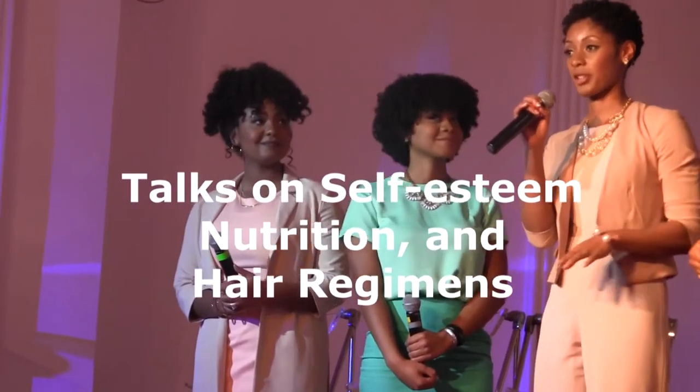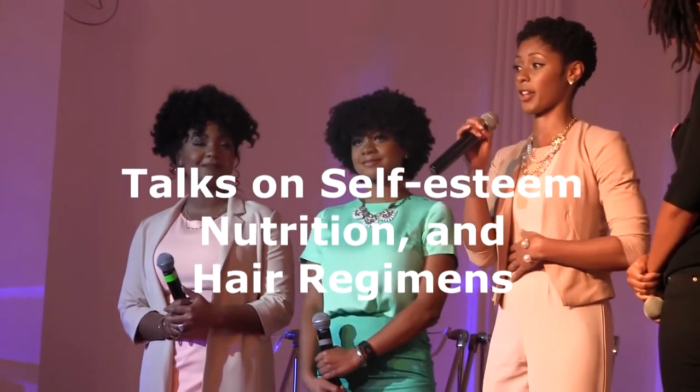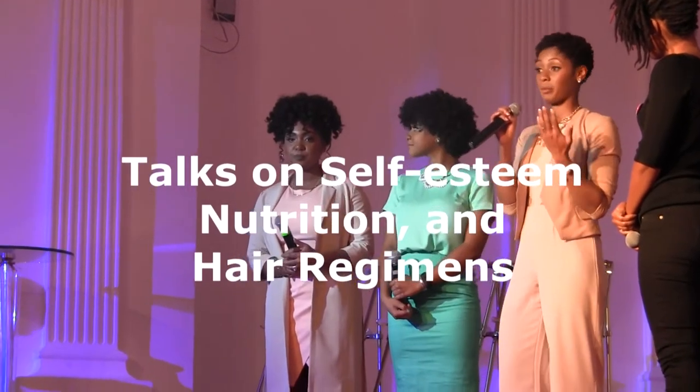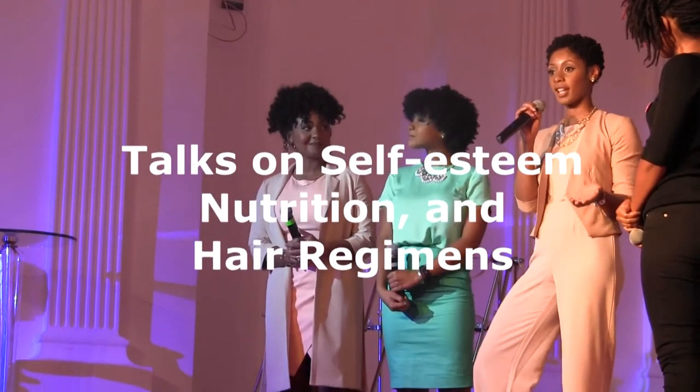India was the one who introduced me to natural hair, and I was very curious about our hair texture and why we didn't all wear our hair like this. And ever since then, I loved it.